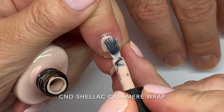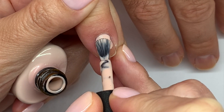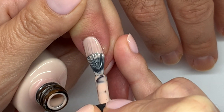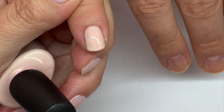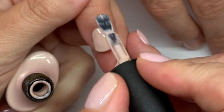The first color is Cashmere Wrap. It's a creamy, peachy nude — not too warm. I don't even know if I should call it peachy, but it's just gorgeous. It has a very good formula, always two coats, no issues.